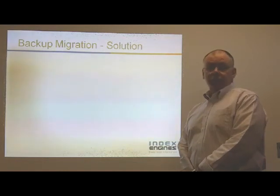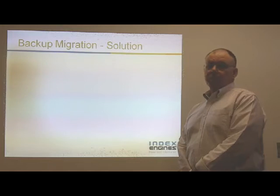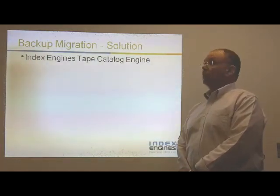They continue to bear the cost to keep that legacy backup environment operational. I'd like to talk about a solution that Index Engines has just developed and is rolling out presently. The solution is called the Index Engines Tape Catalog Engine.